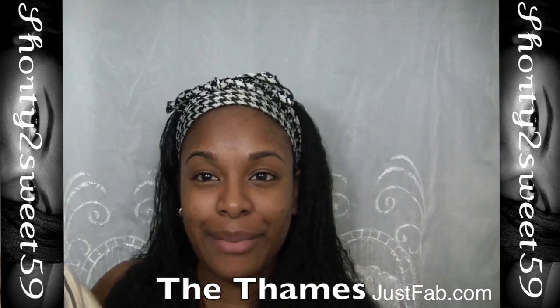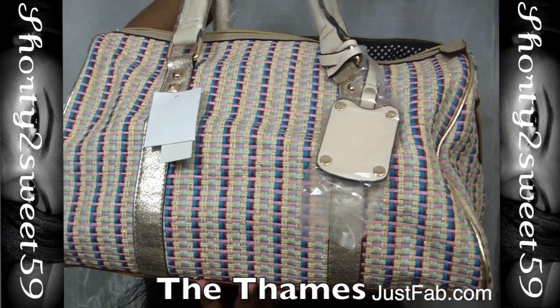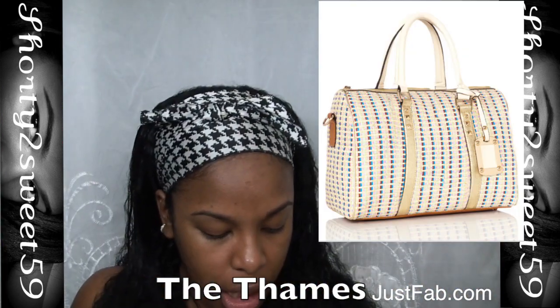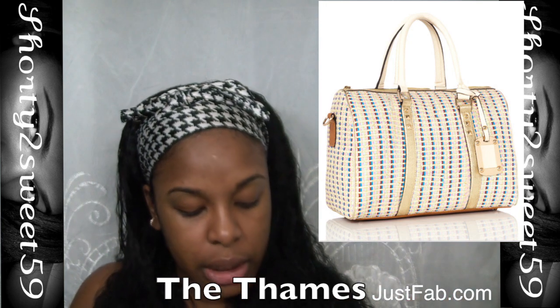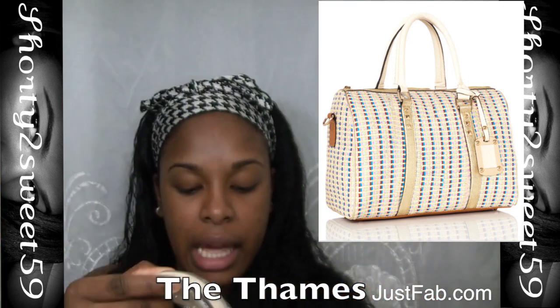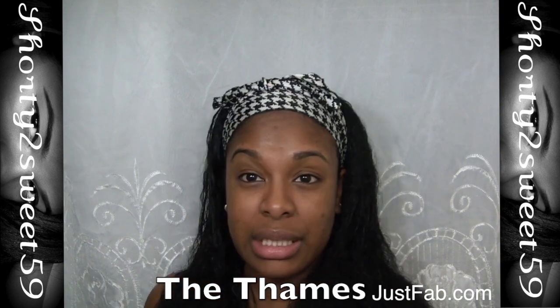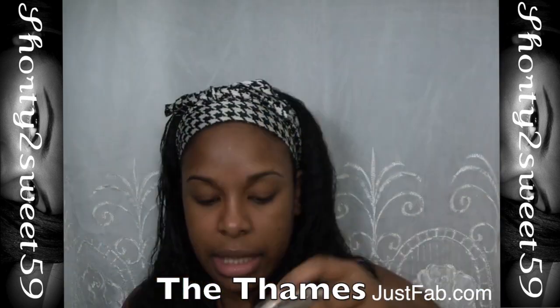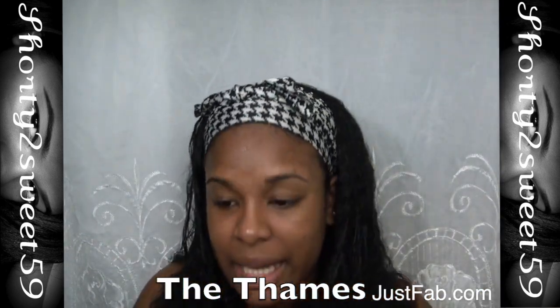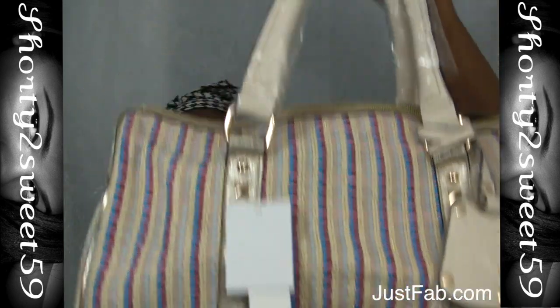The bag I'm giving away today is the Tehane bag from JustFab. It's a really big bag — I don't know how it's coming off on camera, but it's a really nice nude-ish color with a lot of blue and a dark burgundy in the detailing. The beige color looks more nude and has a few gold details as well. It is really pretty.